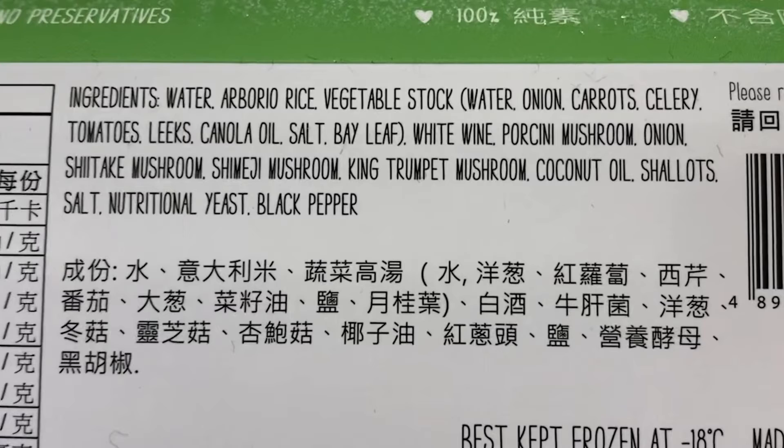The ingredients are water, arborio white rice, vegetable stock, water, onion, carrot, celery, tomatoes, canola oil, salt, bay leaf, white wine, porcini mushroom, onion, shiitake mushroom, shimeji mushroom, king trumpets mushroom, coconut oil, shallot, salt, nutritional yeast, black pepper.